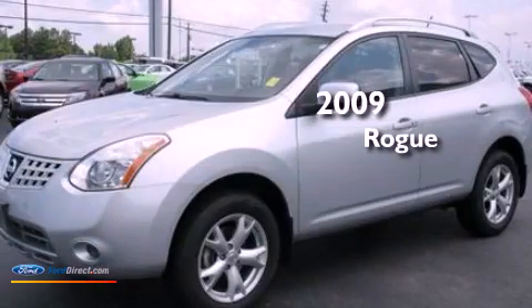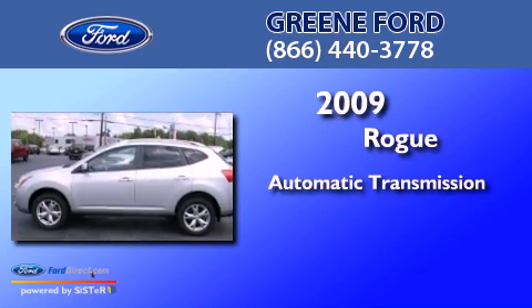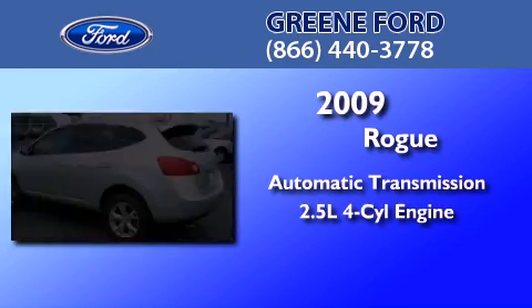This is a 2009 Nissan Rogue. This crossover has an automatic transmission and an in-line four-cylinder engine.